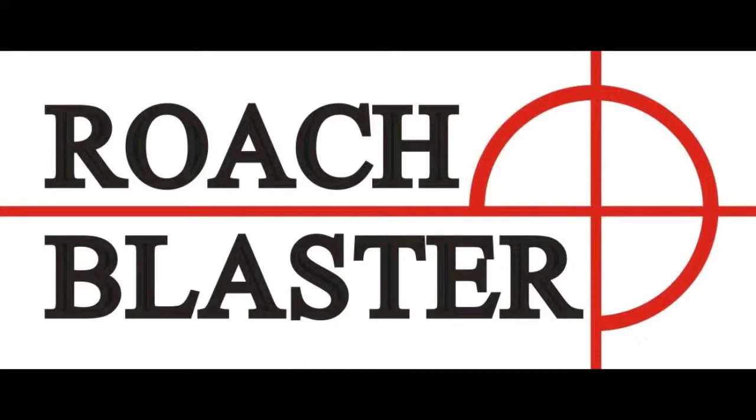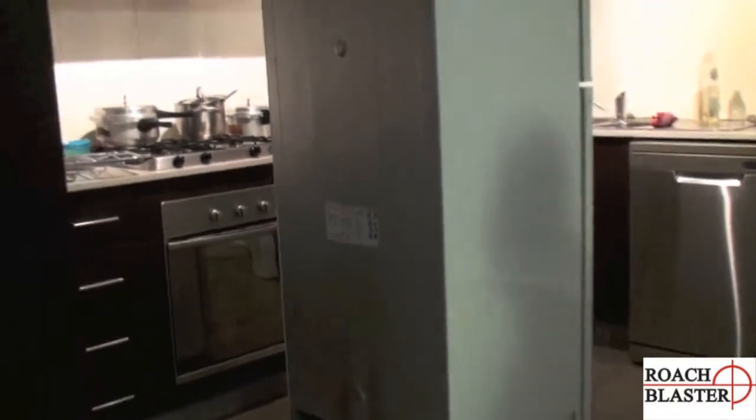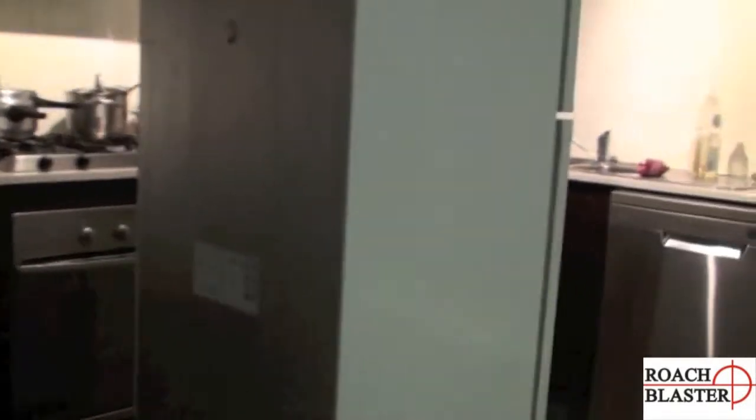Welcome to Roach Blaster video. Today we're looking at a minor infestation. Here we are at Fahim's apartment. It's brand new virtually and it's a beautiful apartment, but she has been infested by cockroaches.